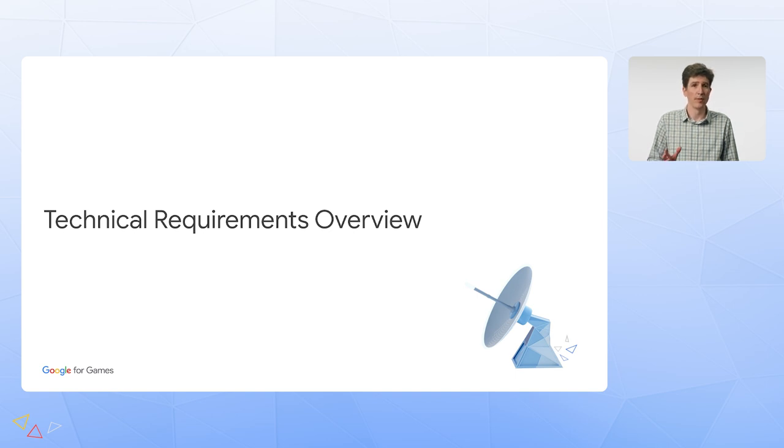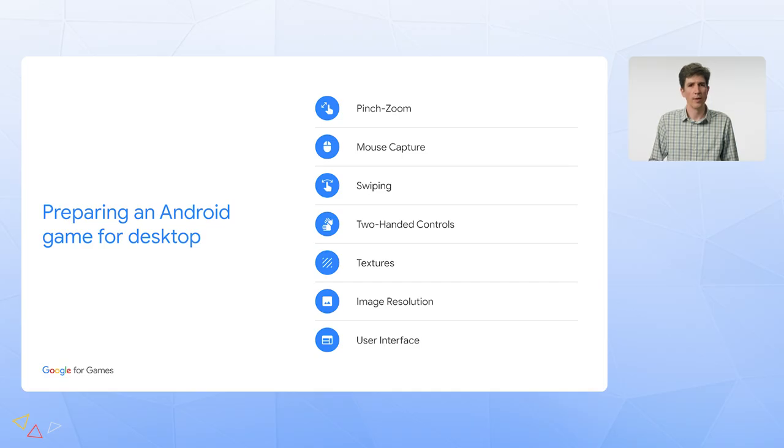Let's dig into some technical details about what it takes to go cross-platform. Generally speaking, if you go from mobile to cross-platform, there are a few things to consider. You won't always have a touchscreen, and instead you'll have a mouse and a keyboard. This might affect how you think about controls. Games that use only single-handed tap mechanics are probably fine in most situations — a mouse click can work as a tap, and Google Play Games will translate them into touch events automatically.